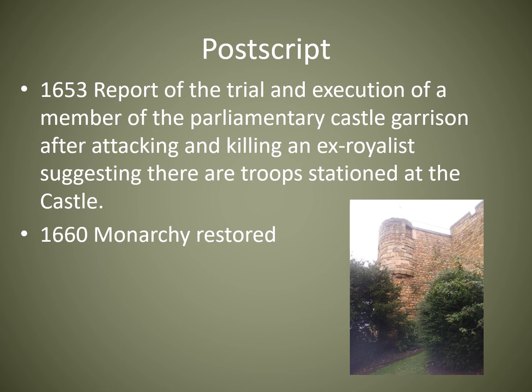In 1660 the monarchy was restored — but was the castle slighted? When England was a republic under the Commonwealth, many castles were damaged to stop the Royalists and local aristocracy from taking them over. There have been suggestions that Lincoln Castle was slighted — perhaps the walls or towers reduced in height — but I don't think this is the case. Firstly, slighting required acts of Parliament and there is no such act. Secondly, when castle walls are slighted, they typically put a barrel of gunpowder against the walls and blow a huge hole in them.